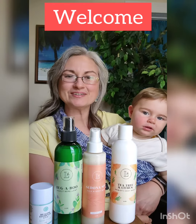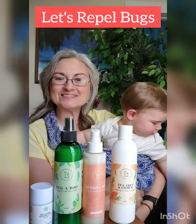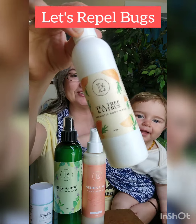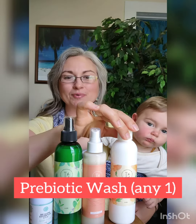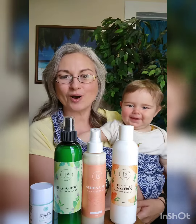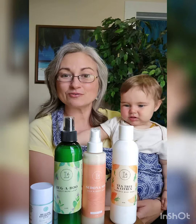Hey everyone, welcome to our Bug Repel class. Let's dive in. First, I want to recommend that you cleanse your skin with nothing else except our prebiotic body wash. If you're new to Lemongrass, you might not know that if you wash exclusively with the prebiotic wash, you're going to see some wonderful benefits.